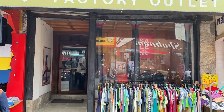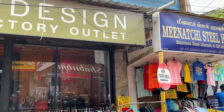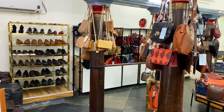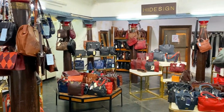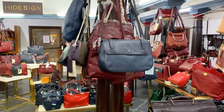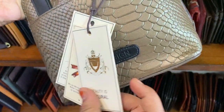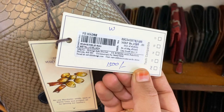Hello everyone. We are in the Heidsine Factory Outlet on Neeru Street. The Heidsine brand offers products that are pure 100% leather. You can order all over India. There is up to 75% offer here. There are a lot of products, so come and visit all of our products.